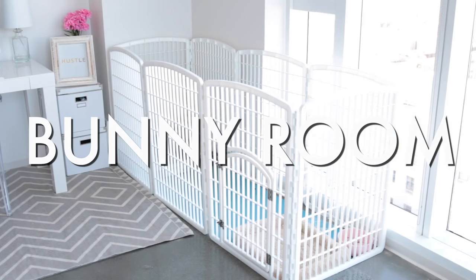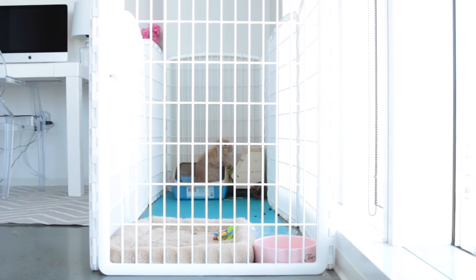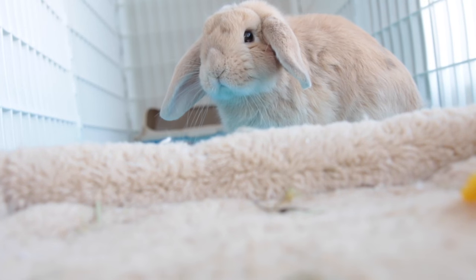I am sure by now you guys know that I have bunnies. If you didn't know that, girl, where have you been? You can follow them on Instagram if you'd like. Here is Miso's playpen — he hangs out a lot around the house, but when I'm busy and can't monitor him from destroying my house, he has to stay in here.